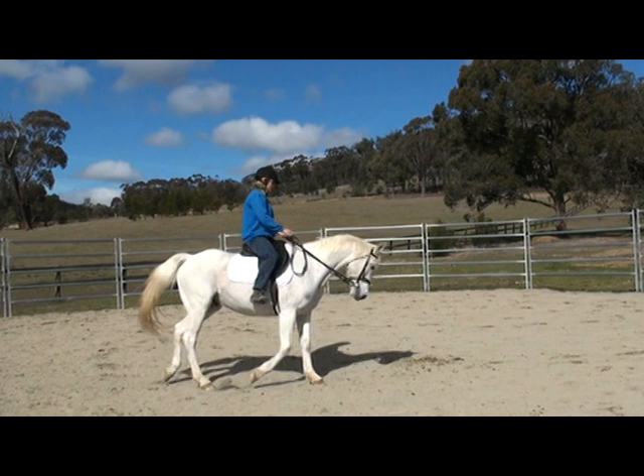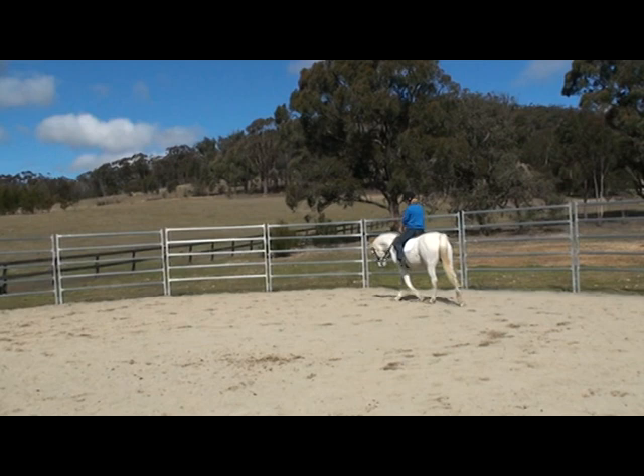As you can see, especially here on the left, he's quite stiff in the neck, and that does get better with time. If you find that your horse is quite stiff as well, it too will get better with more practice.